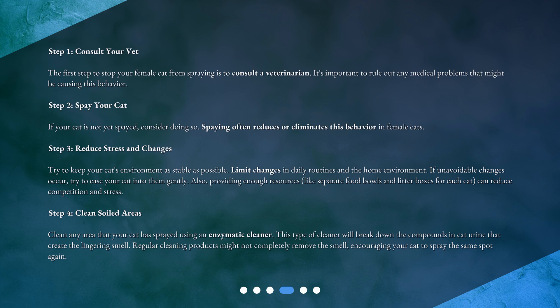Step 3: Reduce stress and changes. Try to keep your cat's environment as stable as possible. Limit changes in daily routines and the home environment. If unavoidable changes occur, try to ease your cat into them gently. Also, providing enough resources — like separate food bowls and litter boxes for each cat — can reduce competition and stress.